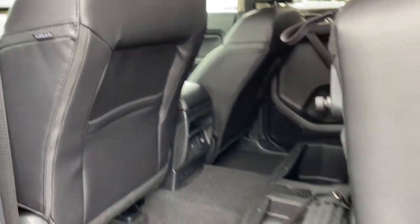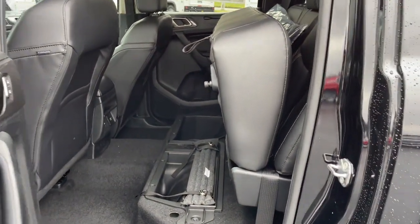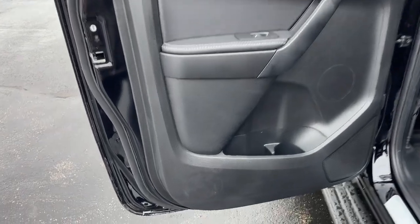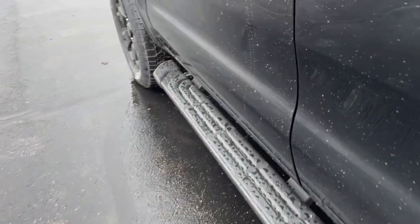Relax and enjoy the freedom of the great outdoors when you head for adventure in this comfortable and versatile Ranger. Treat yourself to a test drive today — our friendly staff will give you an outstanding customer experience.